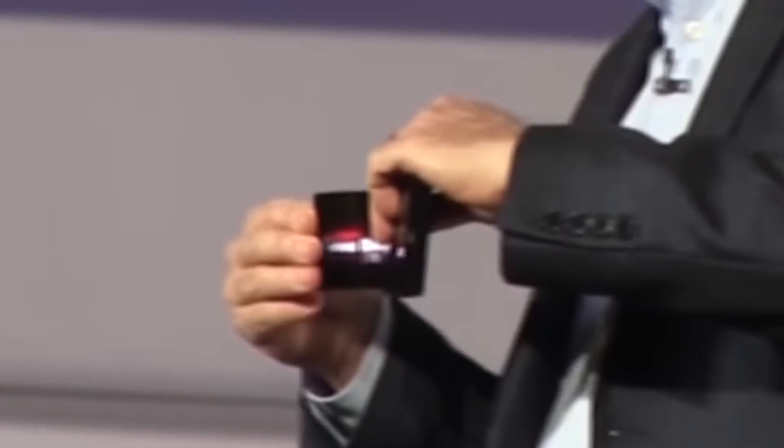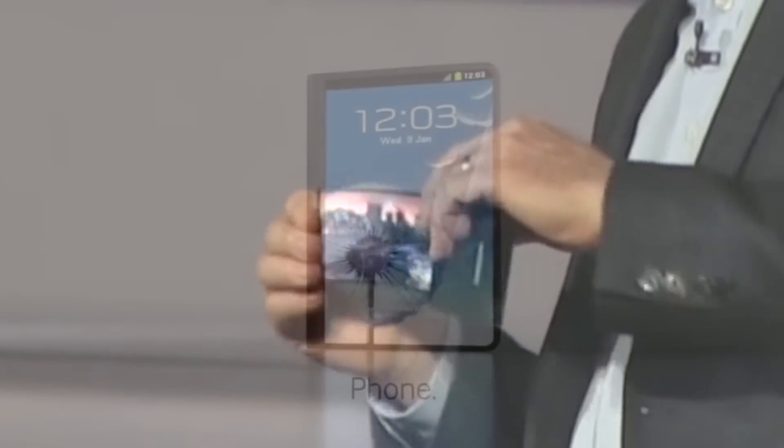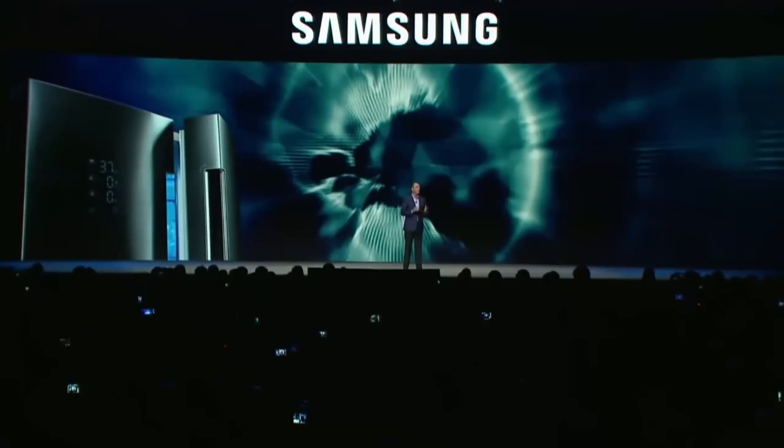Samsung's actually planning to introduce two new smartphones with bendable screens next year. One screen will be able to fold completely in half, while the other will be able to actually expand from a phone size screen to a tablet size screen. The devices are currently dubbed Project Valley, and they're on deck for either a January or February 2017 debut.